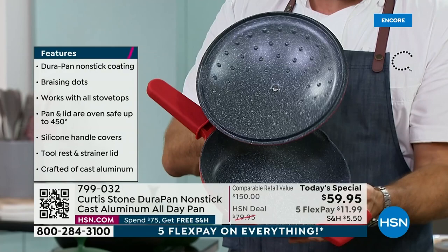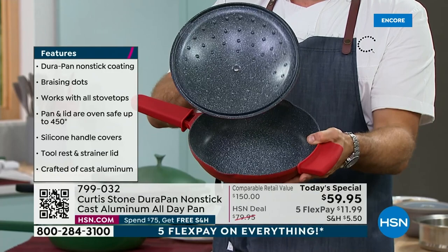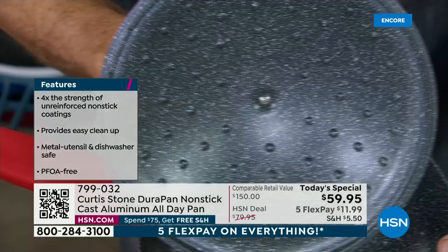What you see in those little dots are called braising dots — they basically distribute that condensation back over your food so it keeps your food even moister. But you're not just getting a pan and a lid.